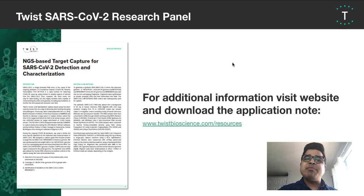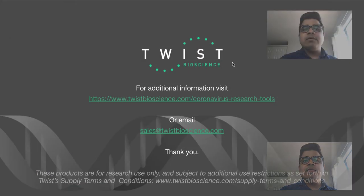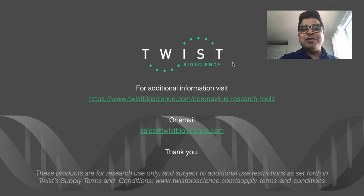We released an app note that provides in-depth information on the panel and performance. This app note is available at twistbioscience.com/resources, so do check it out. We are continuing to work on more products to fight the coronavirus pandemic. For more information, visit our website at twistbioscience.com, or email our sales team at sales@twistbioscience.com. Thank you.